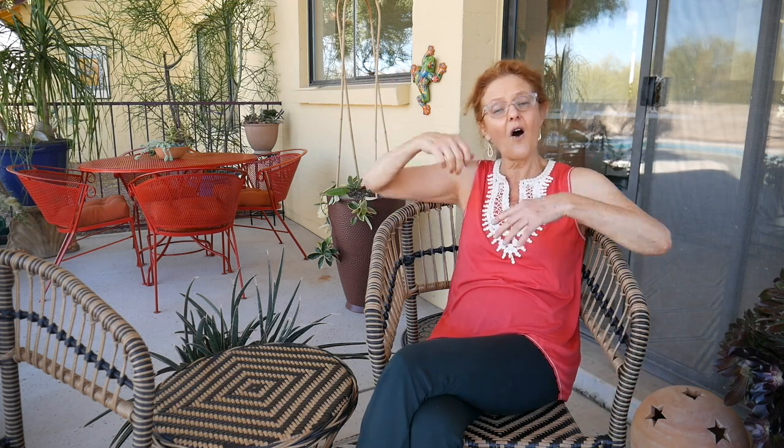Hi, it's Nell, and welcome to my patio. It is March 23rd. It was time for a spring patio makeover. I live in Tucson, Arizona, where we spend a lot of time outdoors. It's already warm and beautiful, so I want to share it with you, along with all of my plants and how I arranged them on this patio.